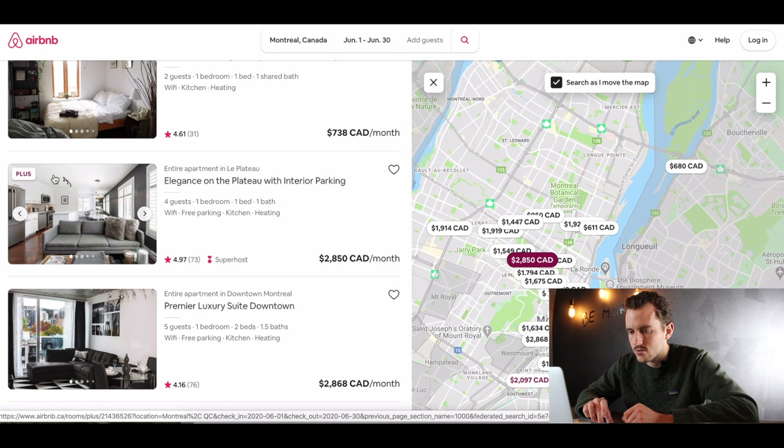Right off the bat, the cover photo is nice. It features the space quite nicely — I can see a main living area that looks quite spacious and clean. I like the colors personally, just my style. The title says 'Elegance on the Plateau with Interior Parking.'